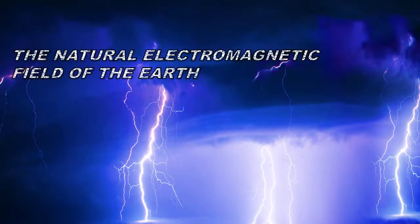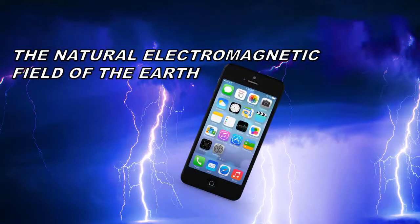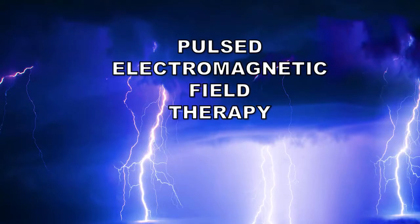This natural EMF comes from lightning strikes happening all around the planet 24 hours a day, seven days a week. It's always surrounded all living things and you've been in it since you were born. It's different from the EMF coming from all the electronic gadgets surrounding us, and NASA research has led to a new medical science.